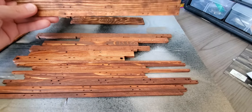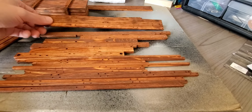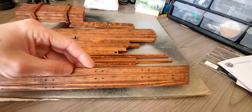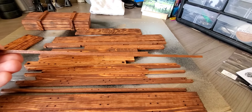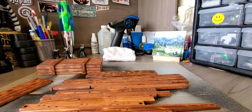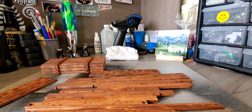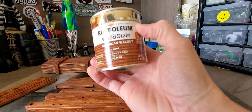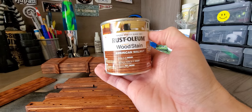I'm assuming these longer pieces are going to be the side pieces. I'm not sure yet until I start assembling all of it. Small pieces right here. But I'll show you guys the stain that I was using — it's an American walnut Crystoleum wood stain.